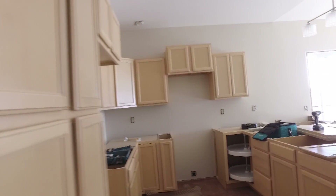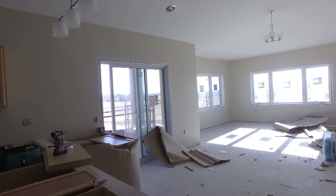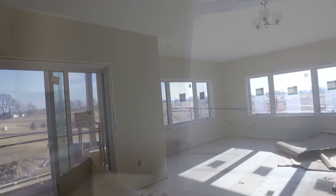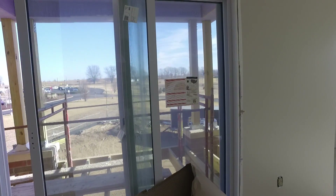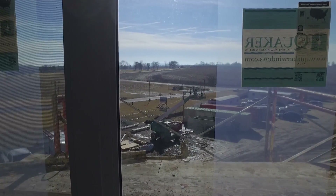Coming into the kitchen area with the dining and open living space. On this floor we have vaulted ceilings. We're looking out to one of the covered patios — each unit has a covered private deck, and this unit has views out to the Galena golf course.